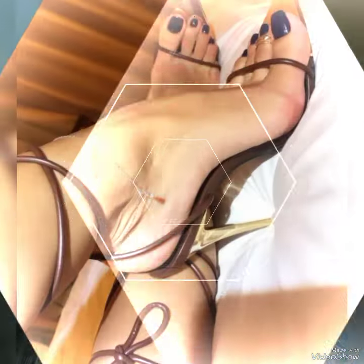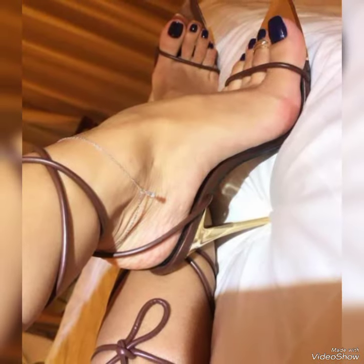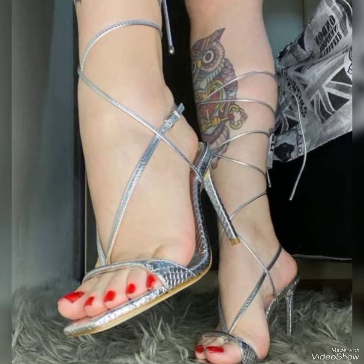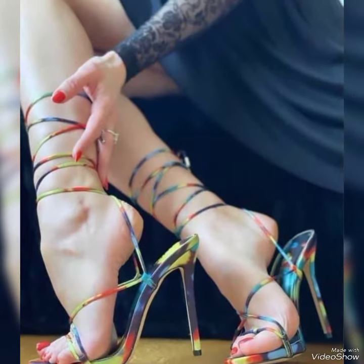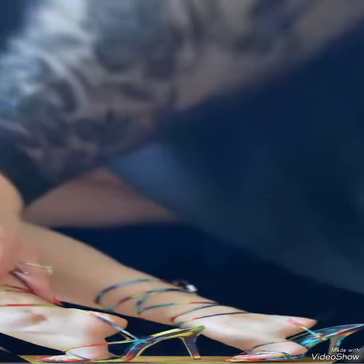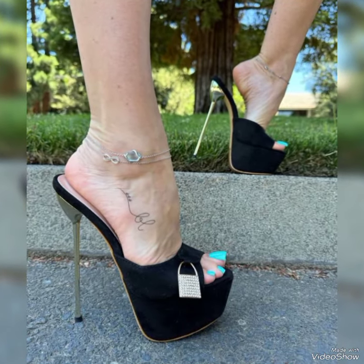You can wear these high heel sandals at evening parties, wedding functions, and different places. If you want to purchase such a pair of high heel sandals, you can buy them from different outlets in your city, or online from websites such as amazon.com, ebay.com, alibaba.com, and daraz.pk.